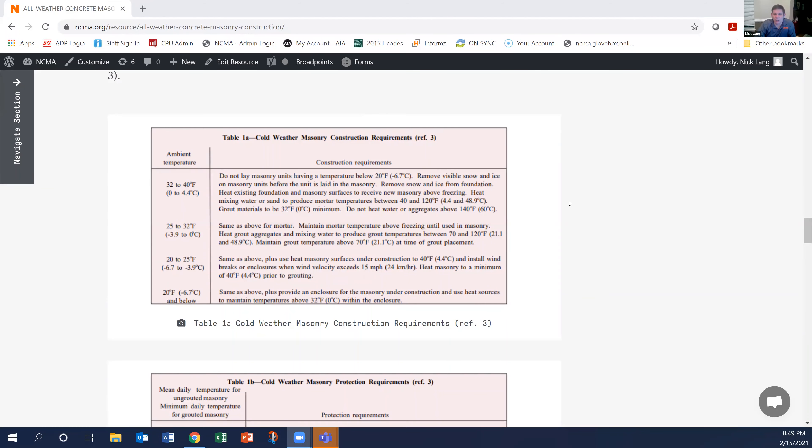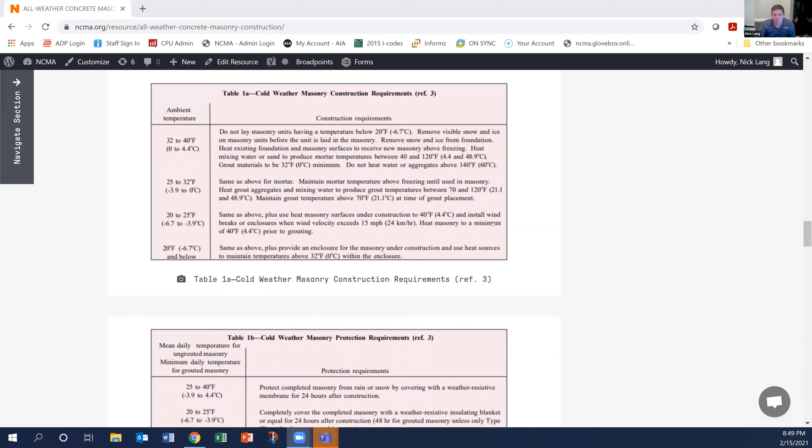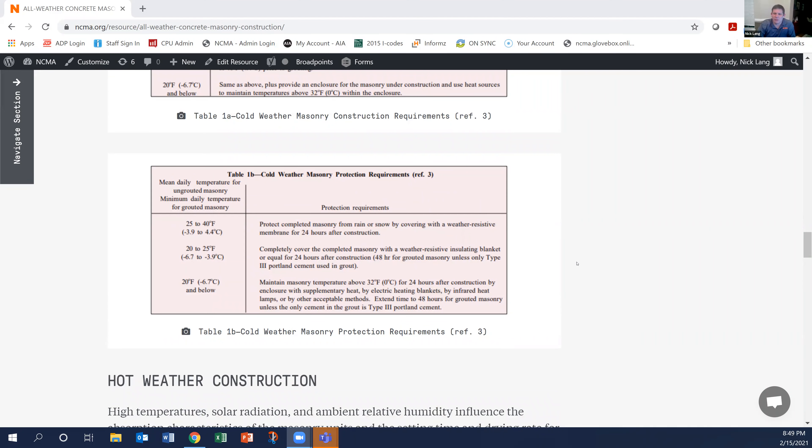There are requirements for doing construction when the temperature gets that cold, and also protection requirements when it gets that cold as well. It's always very important to make sure you're following these properly to ensure that masonry is being constructed properly in cold weather.